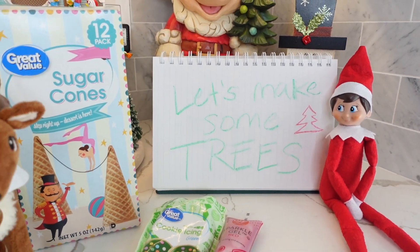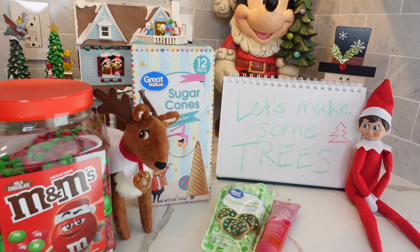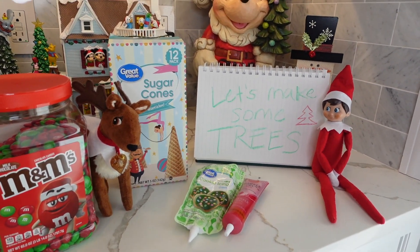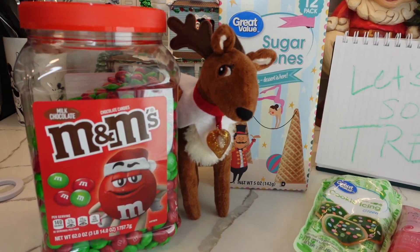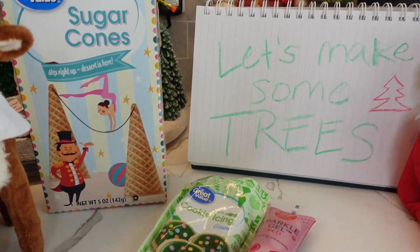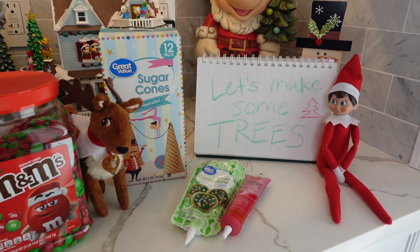Let's make some trees! I love that the elf left us some cones and some things to decorate them with. One of our favorite things to do other than decorating gingerbread houses is to decorate ice cream cones to make them look like Christmas trees.